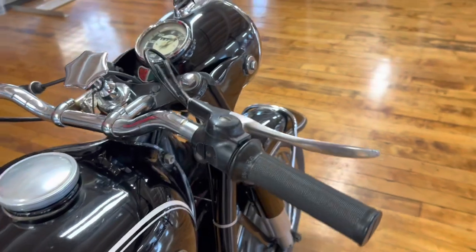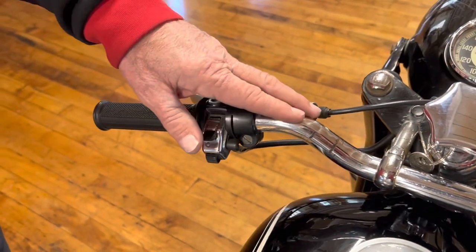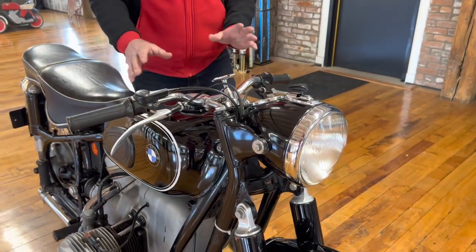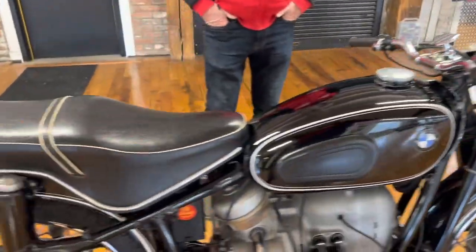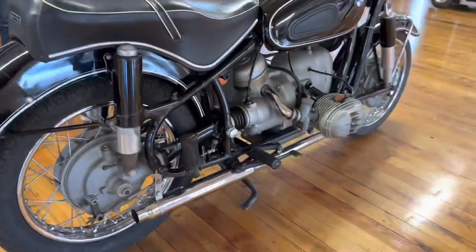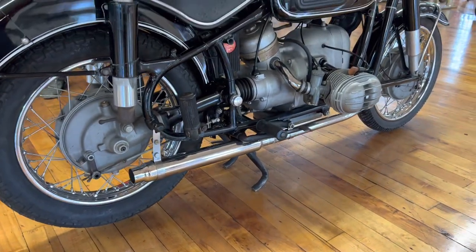Are these original Magura grips? Yes, these are the stock original grips. And these are the European version handlebars that came with the Euro models. I would replace my stock American bars that had a cross brace and are quite high. I like this position on this bike especially. So these are the stock original European version handlebars. Aside from the German aftermarket period saddle, the bike has some aftermarket slip-on mufflers that give it just a really nice sort of bark to it.